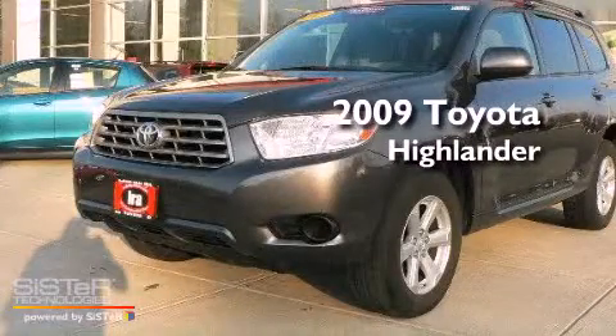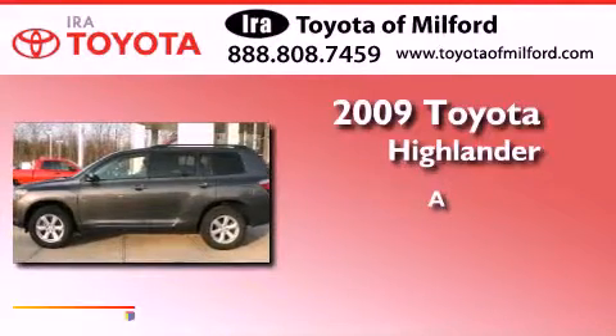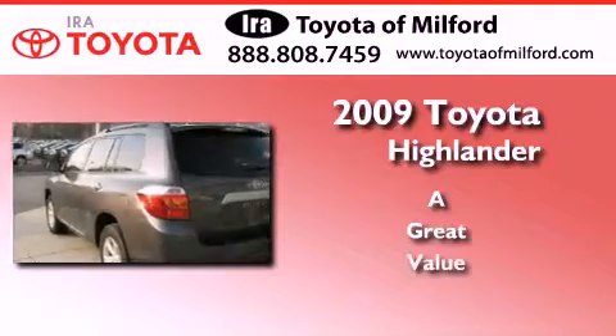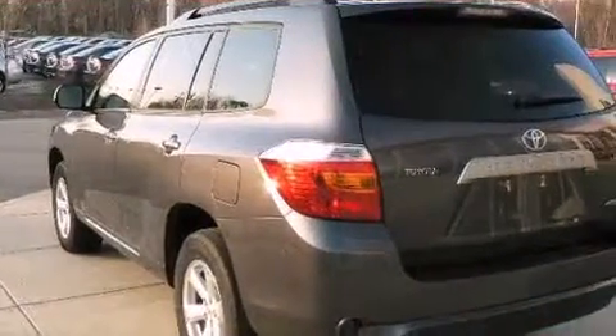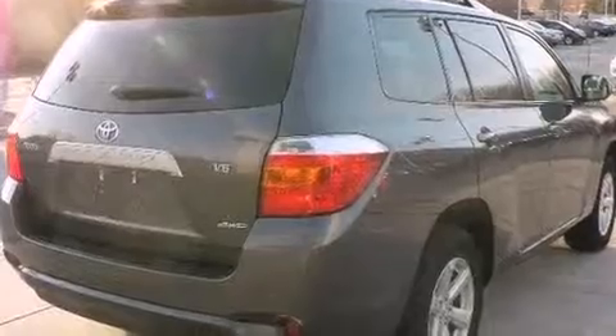This is a certified pre-owned 2009 Toyota Highlander. Its top features include third row seats, a low tire pressure indicator, traction control and stability control systems, aluminum wheels, and much more.